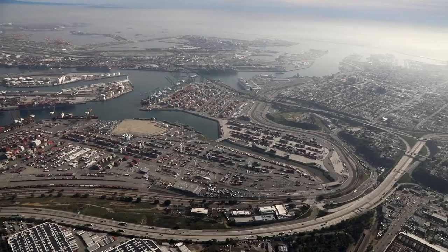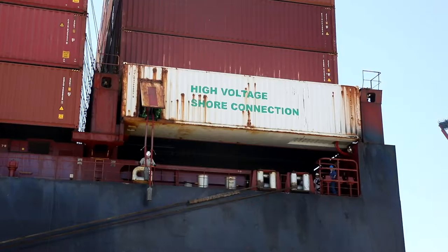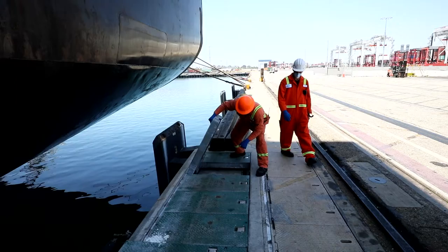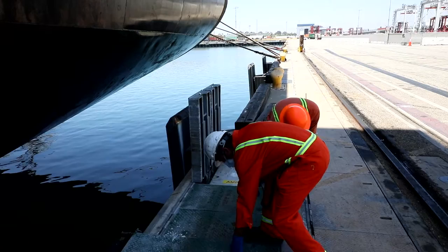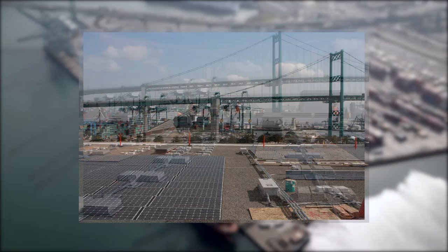Here at the West Basin Container Terminal, the Port of Los Angeles is the first in the world to plug container ships into clean electrical power, known as AMP — alternative maritime power — while at dock instead of using diesel fuel. Since 2014, AMP is available and used at all of the Port of Los Angeles container terminals. The port continually works with our container terminal customers to introduce advanced technologies aimed at reducing the impact of port operations on air quality.